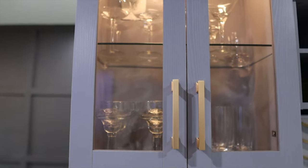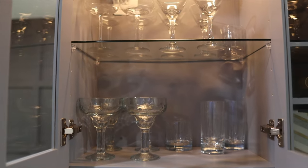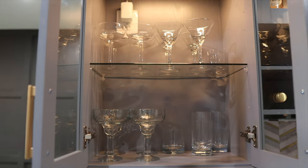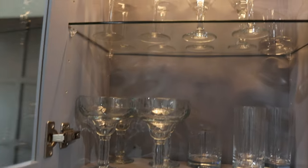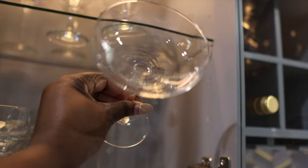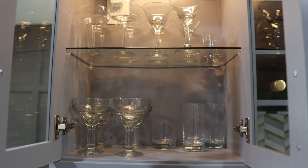Moving on to the top cabinet of the bar — this is where we keep our glasses. I am obsessed with glassware; these aren't even all my glasses, some are upstairs. I try to have every kind of glass for every kind of drink — I think it's so elegant. I have margarita glasses, whiskey glasses, taller highball glasses, martini glasses up here, and my personal favorite: the coupe glass. I think it's so pretty — I believe these were from IKEA. It's just so much fun to have different kinds of glasses.